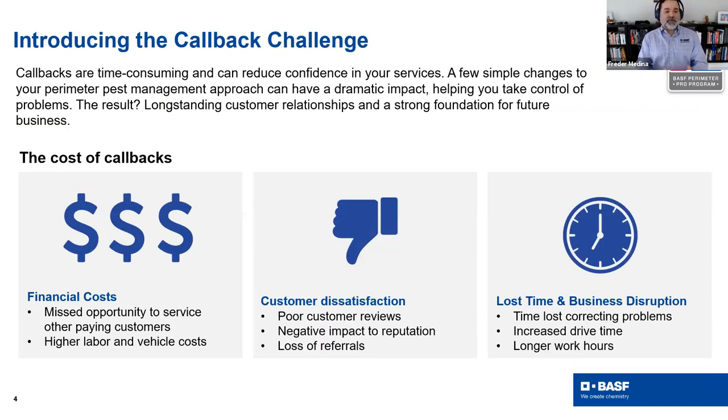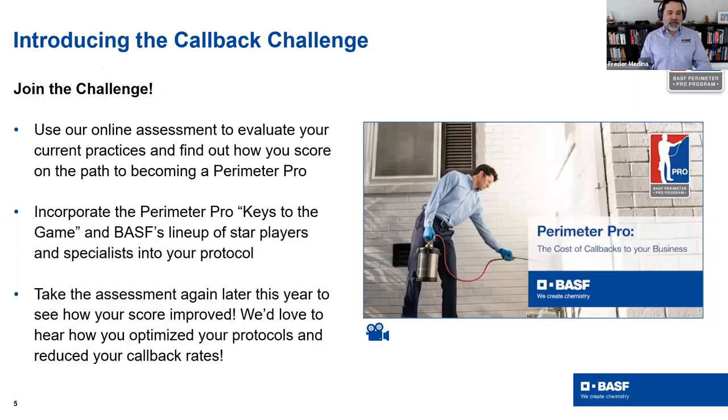When we look at the Callback Challenge and why we wanted to introduce it — we are all aware of the downsides of callbacks. Not only the financial cost, missed opportunity, and high labor cost, but also customer dissatisfaction, poor customer reviews, negative impacts on reputation, and loss of referrals. There's also loss of time and business disruption. How many techs love getting that call at 3pm saying you have to go to the opposite side of town to take care of a problem that wasn't solved in the first place? Longer working hours, more driving time — there's a lot of trouble associated with these.